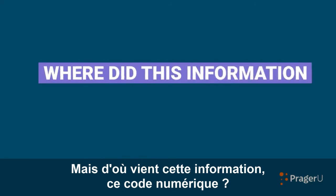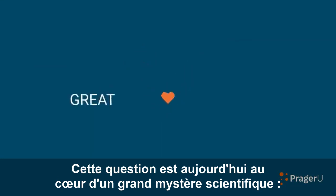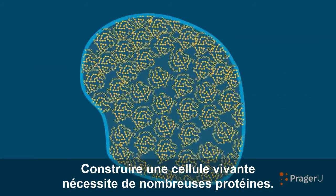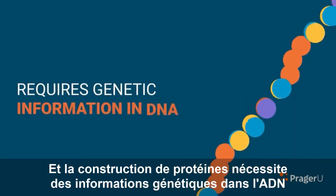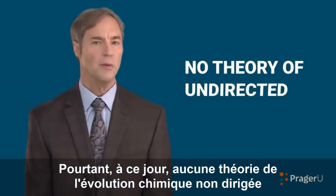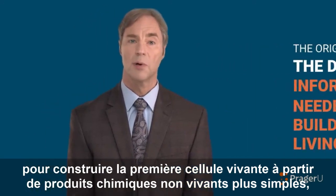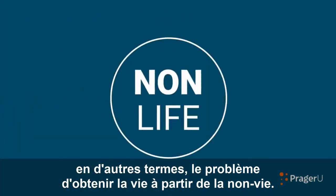But where did this information—this digital code—come from? Today, this question lies at the heart of a great scientific mystery—the mystery of the origin of life. Building a living cell requires many proteins, and building proteins requires genetic information in DNA or some other equivalent molecule. Yet to date, no theory of undirected chemical evolution can explain the origin of the digital information needed to build the first living cell from simpler, nonliving chemicals—in other words, the problem of getting life from nonlife.